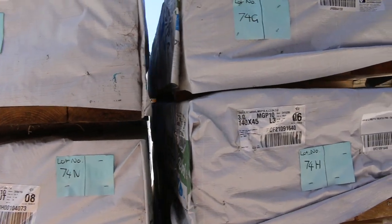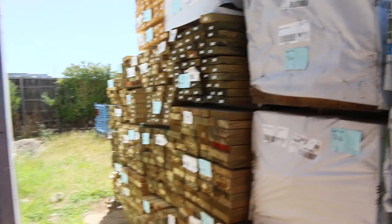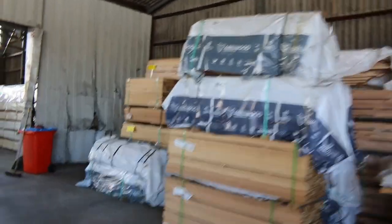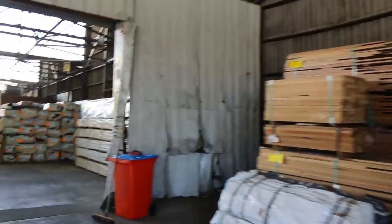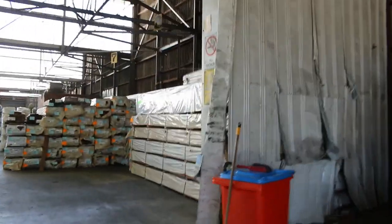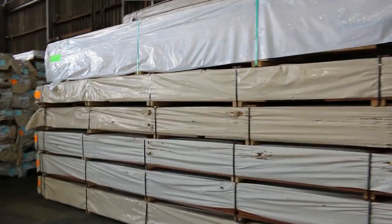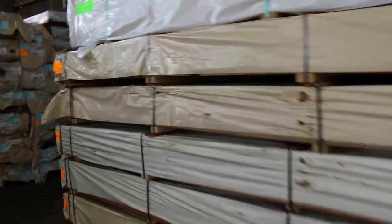We will now make our way inside the shed — there's plenty more stock to look at inside. As I said, lots of stock in here. A bit of feature grade flooring here — we've got some 80x19. This is the spotted gum on top here.